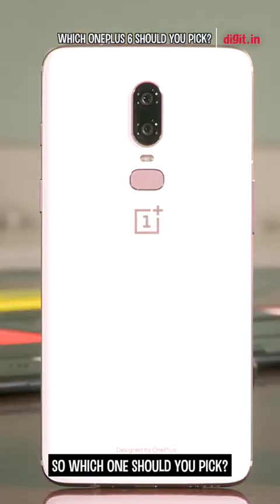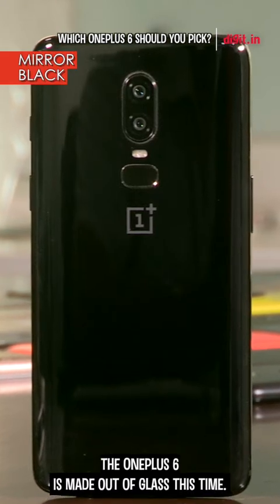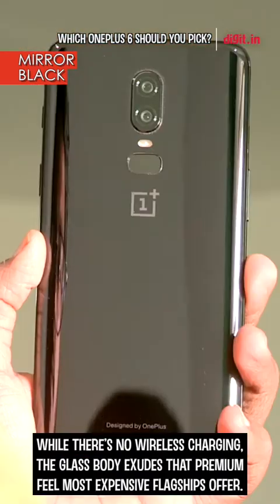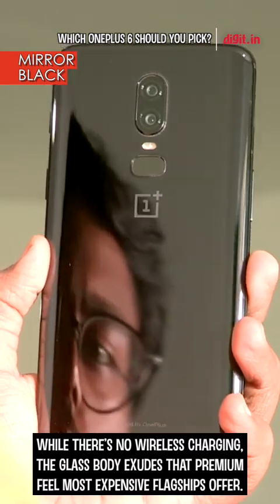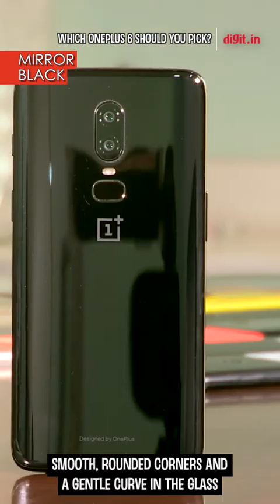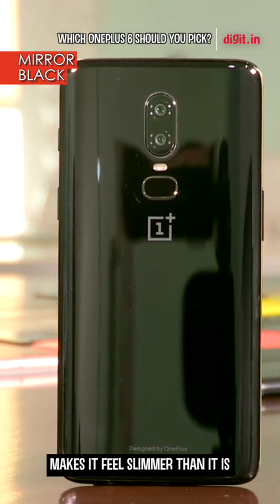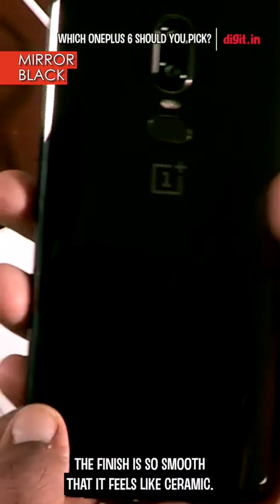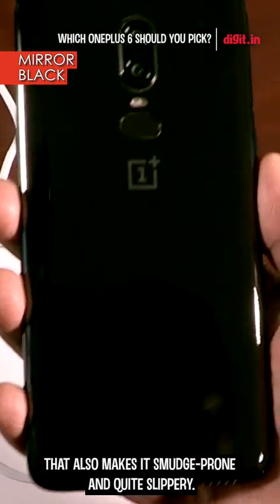So which one should you pick? Let us help you. The OnePlus 6 is made out of glass this time — Gorilla Glass 5 to be precise. While there's no wireless charging, the glass body exudes that premium feel most expensive flagships offer. Smooth rounded corners and a gentle curve in the glass make it feel slimmer than it is, and the added heft helps you grip it better. The finish is so smooth that it feels like ceramic, but that also makes it smudge-prone and quite slippery.